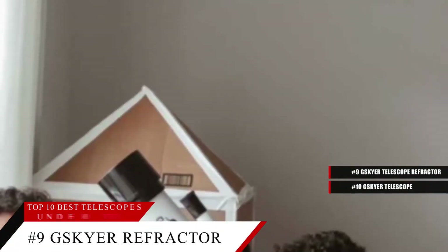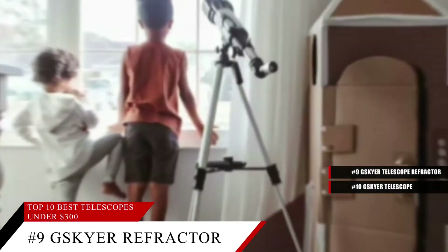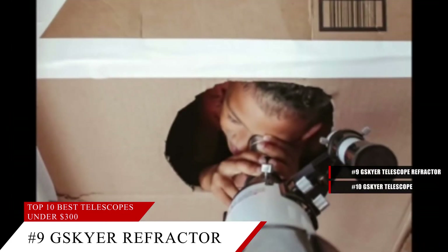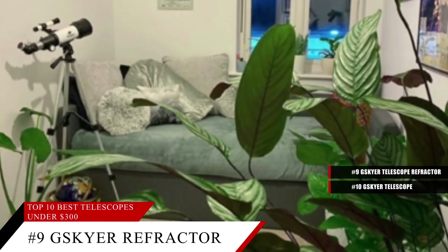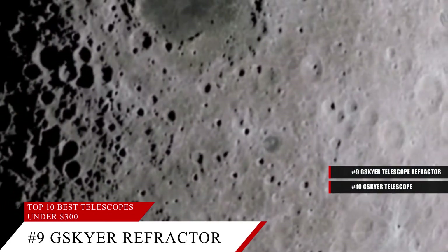Coming in at number 9, the G.Skyer 70mm Telescope. Get quality optics with this telescope, with a 400mm focal length and a 70mm aperture. Best of all, this telescope also comes with a smartphone application that you can connect to the telescope so you can get a much clearer picture without having to look through the scope itself.